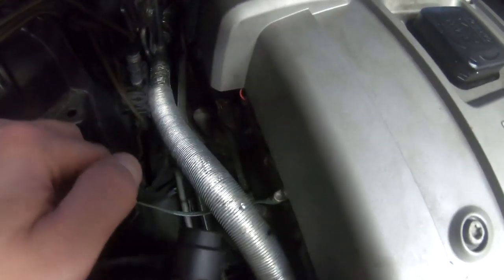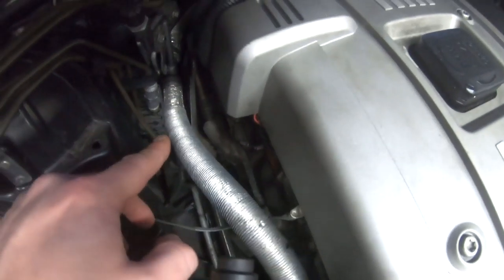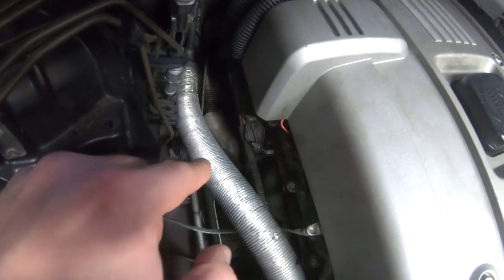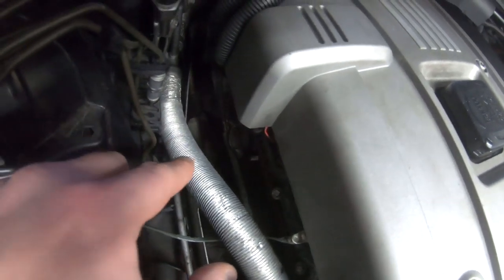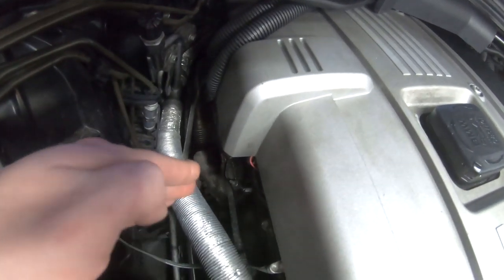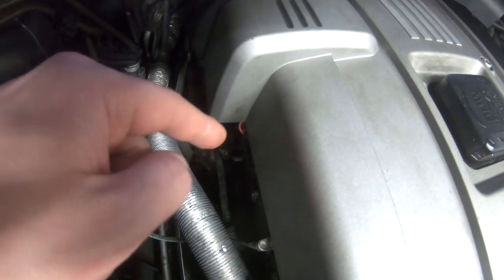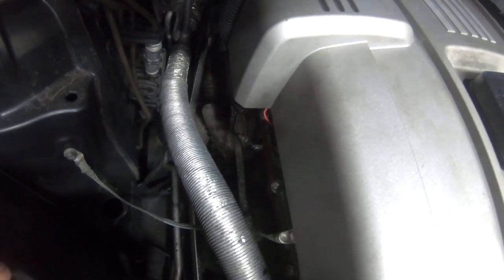The next one is the valve cover gasket. These are prone to leaking around 90,000 to 100,000 miles. A lot of people who change the valve cover gasket don't also change the bolts, and what happens is they come loose and start leaking oil onto the exhaust. When you change your valve cover, also change the bolts, because the CCV puts excess pressure on the valve cover and can cause the bolts to come loose. They're torque-to-yield — once loosened they don't retighten, and you can end up snapping them in the head.